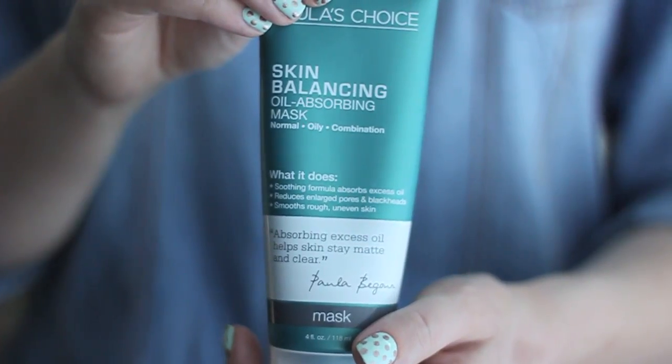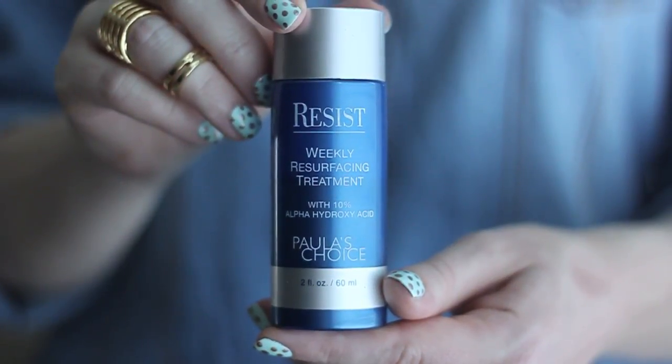Once or twice a week I use a mask from Paula's Choice — the Skin Balancing Oil Absorbing Mask. It's a very soothing formula that helps remove excess oil and leaves my skin feeling really smooth after I wash it off. Last but not least is my all-time favorite skincare product: the Resist Weekly Resurfacing Treatment, a 10% AHA. I use it once a week, usually Saturday nights, and when I wake up Sunday morning it's like I have new skin — so smooth and even.